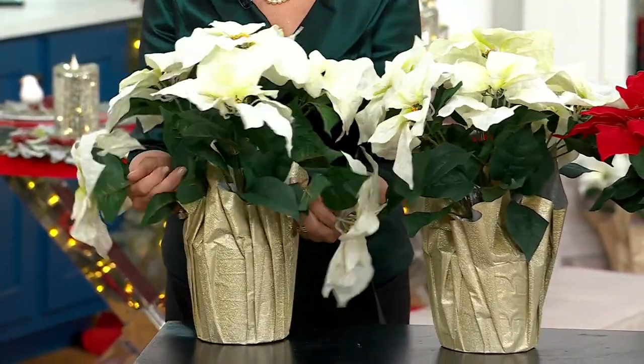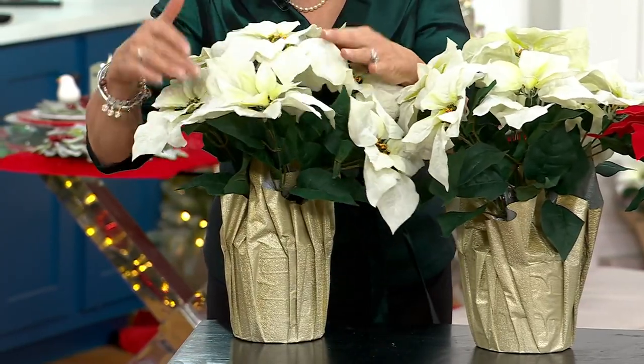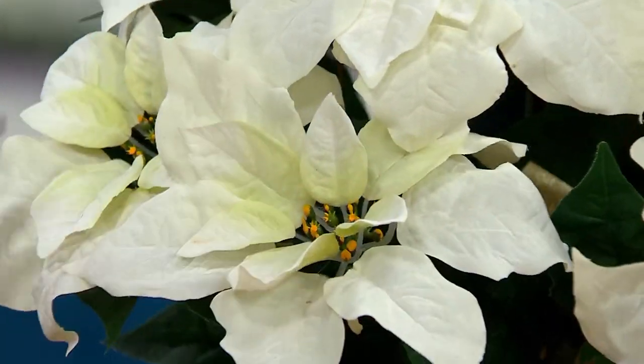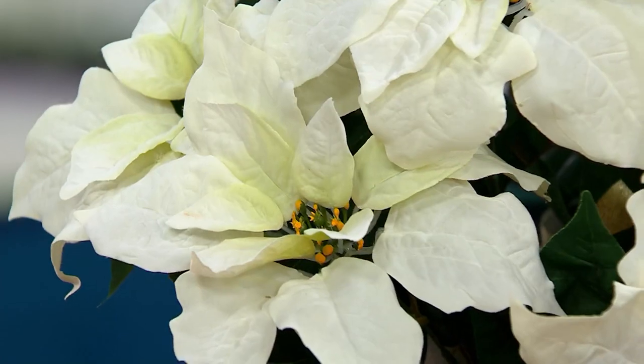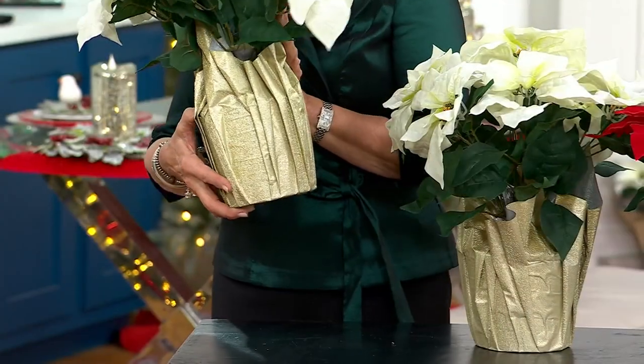I want to tip this to you so you can see — one, two, three, four, five, six, seven beautiful blooms. Look at how full that is. And you get two of them, and they come wrapped in that beautiful shimmer paper, as if they were fresh from the florist.